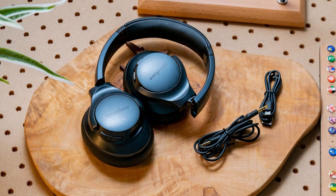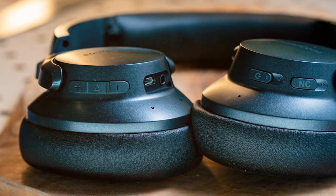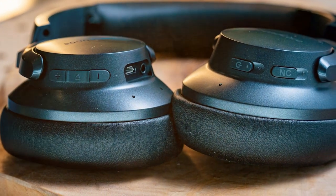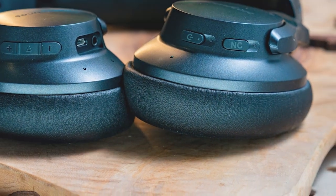The battery life is impressive, offering up to 40 hours of playback on a single charge. Plus, a quick five-minute charge provides up to four hours of use. Overall, the Soundcore Anker Life Q20 Hybrid Headphones offer outstanding value for the price.